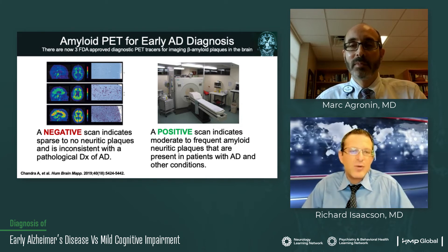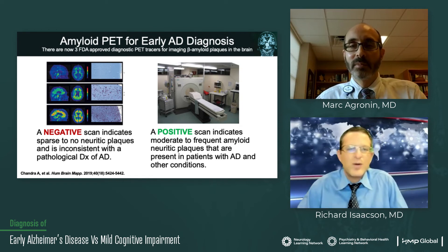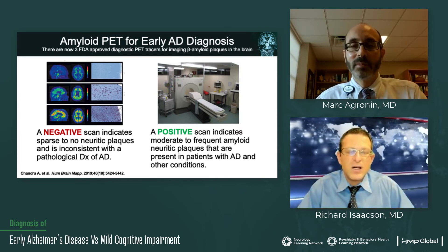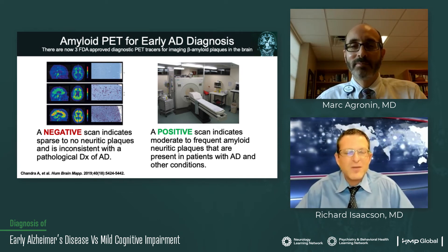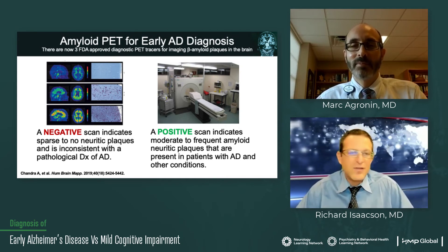That means it's biomarker proven — in the context of progressive short-term memory loss — a clinical and biomarker confirmed diagnosis of probable Alzheimer's disease. The confusing part with amyloid scans is they may sound great to help with clinical practice, but unfortunately they're not reimbursed. They're very expensive — several thousands of dollars, three to five, five to six thousand depending on the site. So having serum biomarkers are really going to hopefully be the future of early diagnosis of Alzheimer's disease.